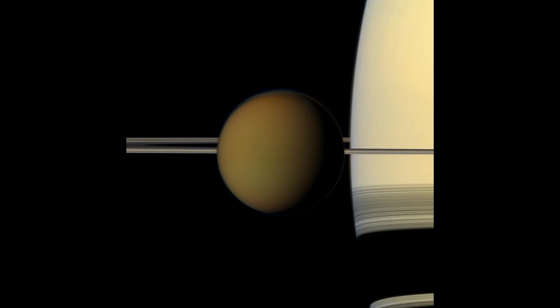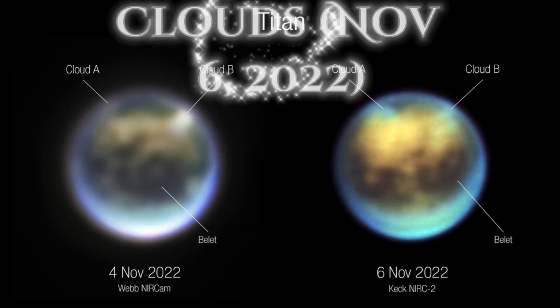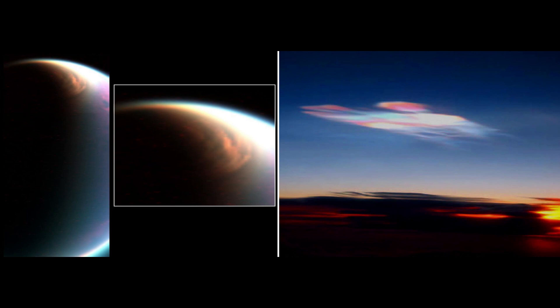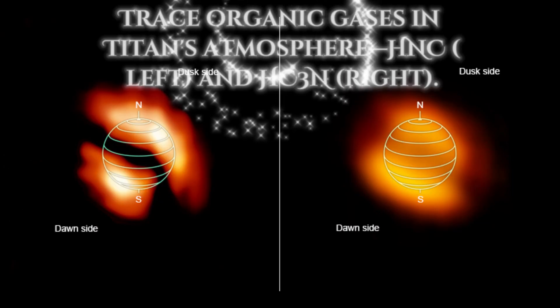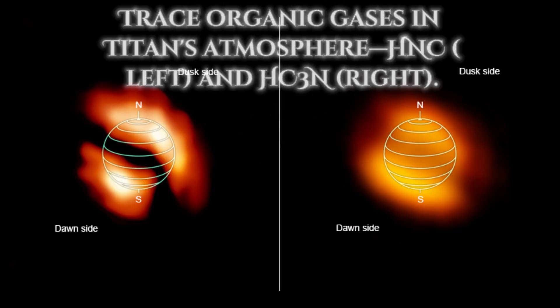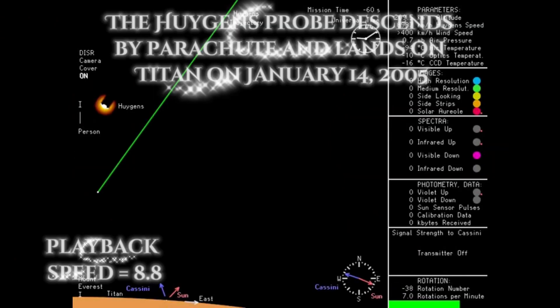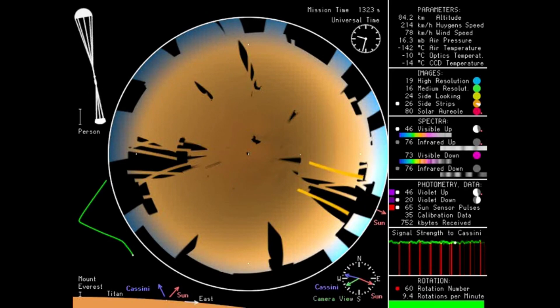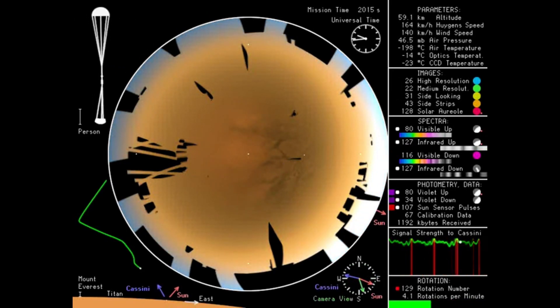The atmosphere of Titan is largely nitrogen. Minor components lead to the formation of methane and ethane clouds and heavy organonitrogen haze. The atmosphere creates a hazy orange-brown appearance and gives Titan a greenhouse effect. Titan experiences a methane cycle similar to Earth's water cycle. Methane clouds form in the atmosphere, and it rains liquid methane onto the surface.